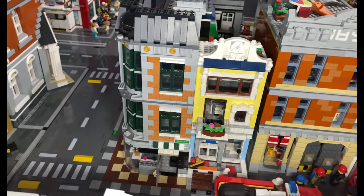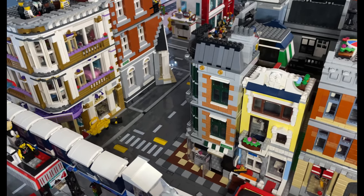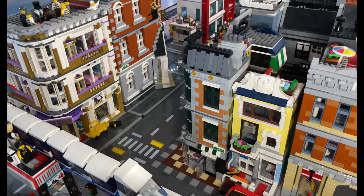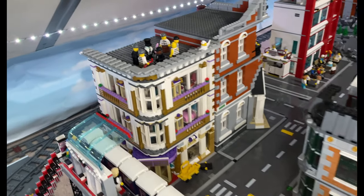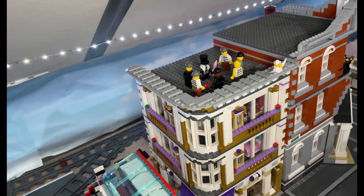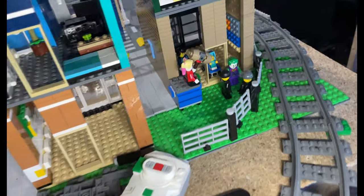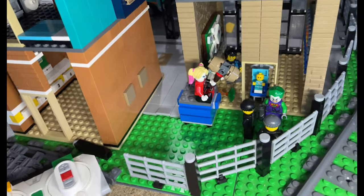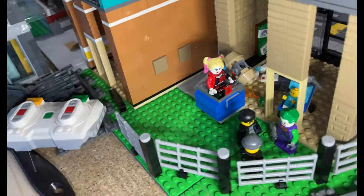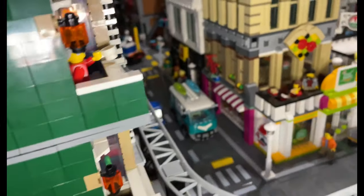I think it looks quite nice there — we'll readdress it in the future but for now it's fine as it is. I added the Penguin and his gang up onto the roof of the Grand Hotel, and that's it on this side of the city. Moving around this side, you'll notice I've put Joker and Harley Quinn and two henchmen hiding behind the apartment building, plotting something.